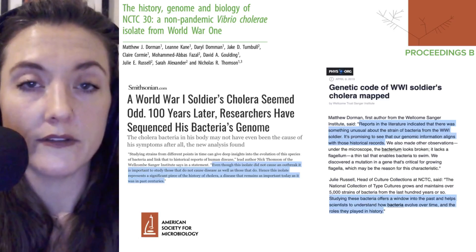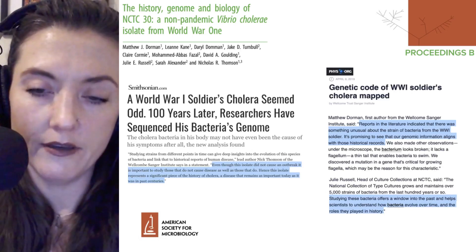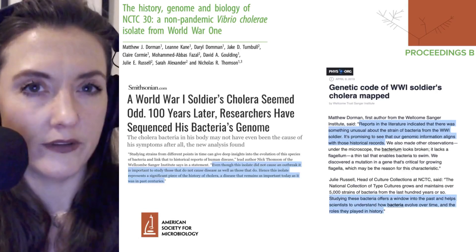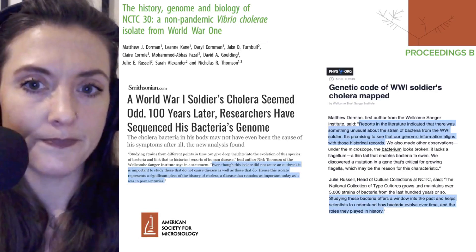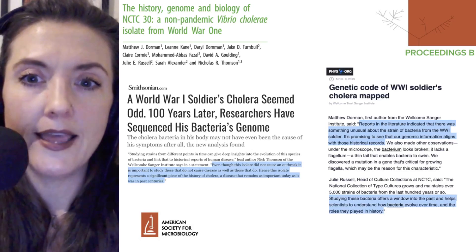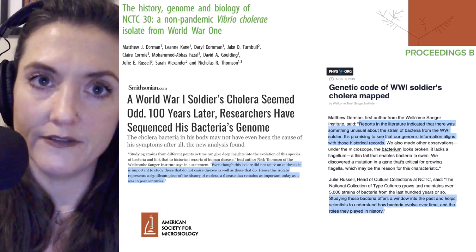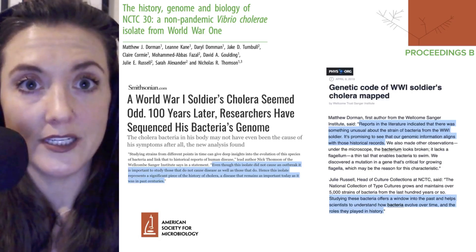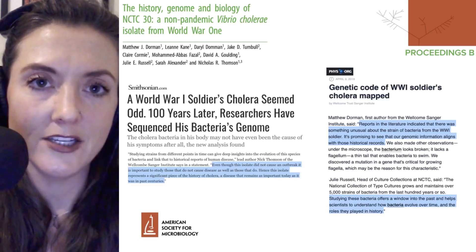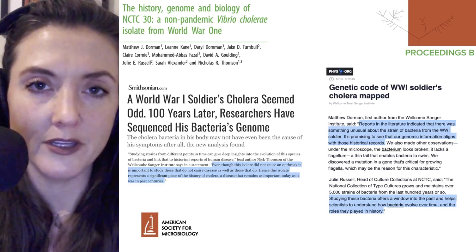Julie Russell, head of the Culture Collection at NCTC, stated that studying these bacteria offers a window into the past and helps scientists understand how bacteria evolve over time and the roles they've played in history. In summary, sequencing has shown that a 100-year-old cholera isolate lacks some of the genes necessary to cause cholera, although it could potentially still cause other types of diarrheal disease. Subscribe to join us in future Microbial Minutes sessions. I'm Julie Wolf, and I'll be with you next time on Microbial Minutes.